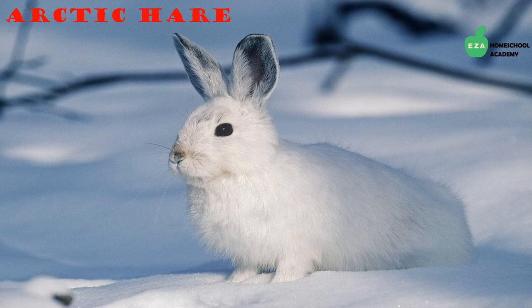The Arctic hare lives in the Arctic tundra where there are not a lot of trees. They dig holes in the ground or snow to shelter and sleep. Their fur keeps them warm and the white color helps them stay camouflaged. They are hunted by many other animals.